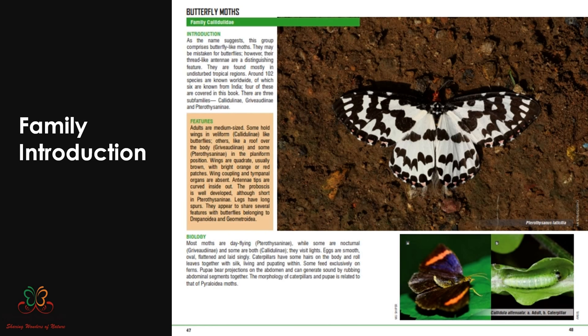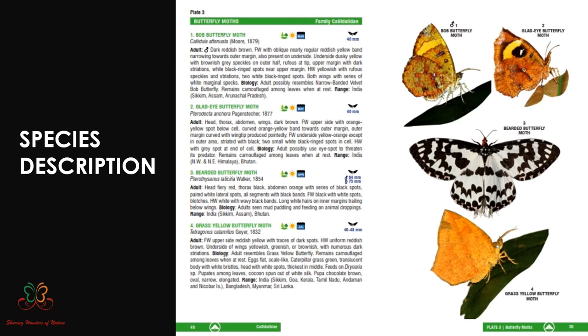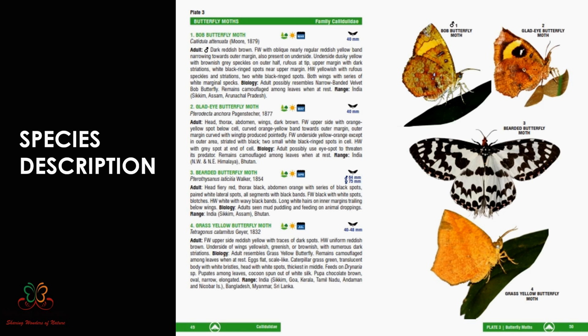The approach in the book is a double-spread page on family information followed by pictorial plates. The family section was written referencing many books — there's not a single book where all this information sits in one place, so I've saved readers a lot of effort. For the first time, every moth in the book has a common name — 773 species, each with a common name. I've tried to be as creative and innovative as possible in coining these names.